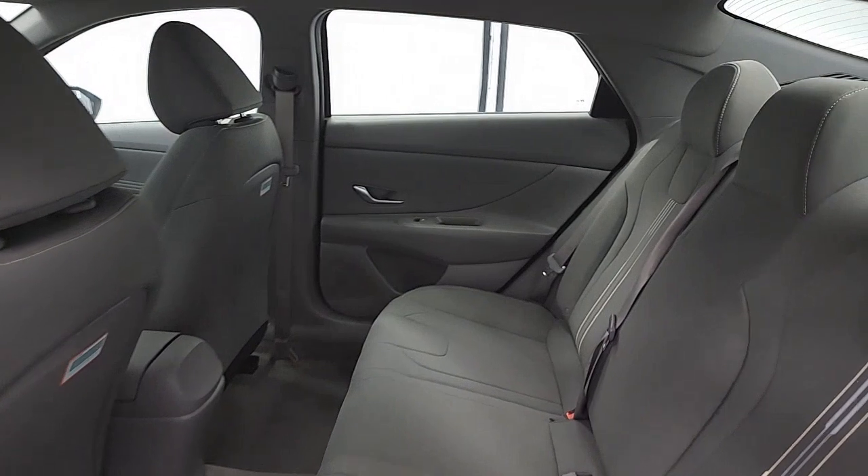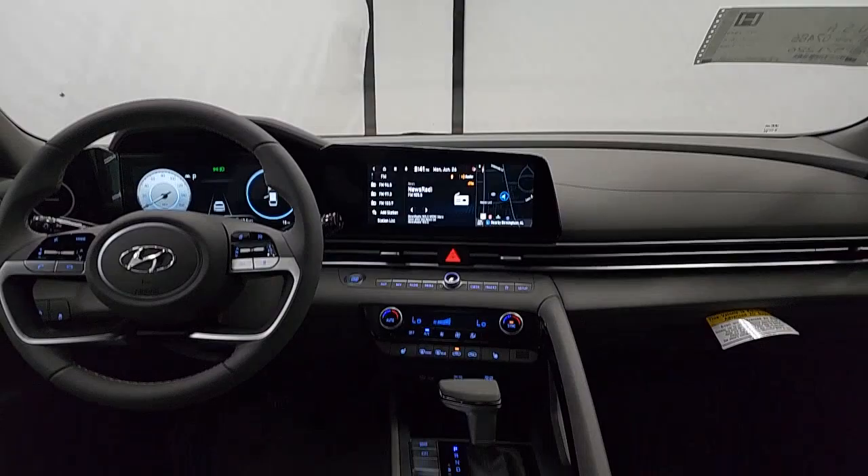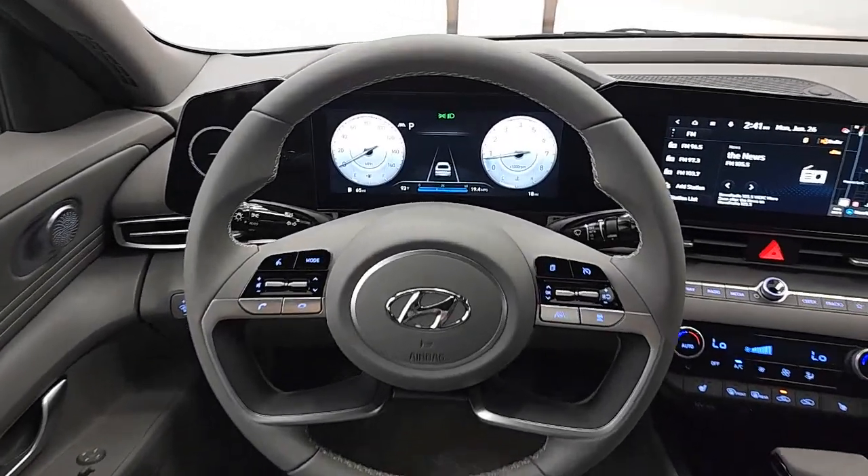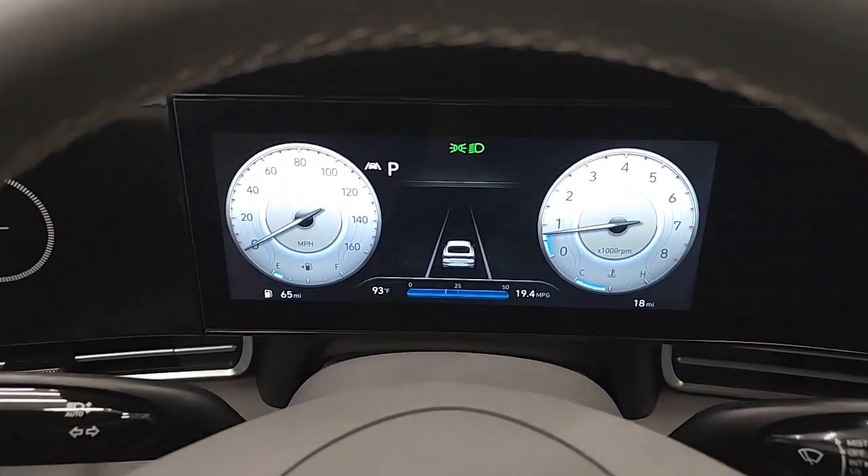Electronic stability control, aluminum wheels, dual zone AC. Get the refinement you deserve when you drive away in this stylish Elantra. Our team will give you an outstanding test drive experience — stop in today!